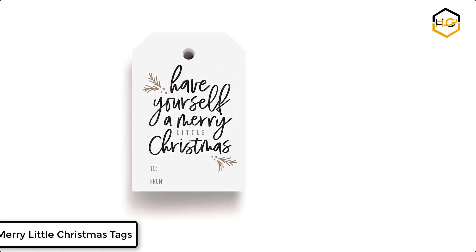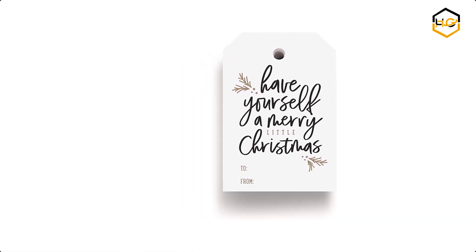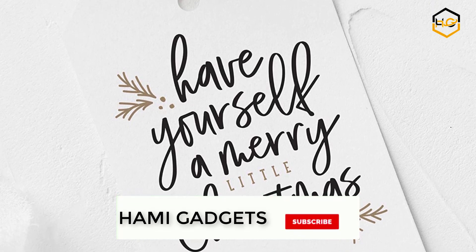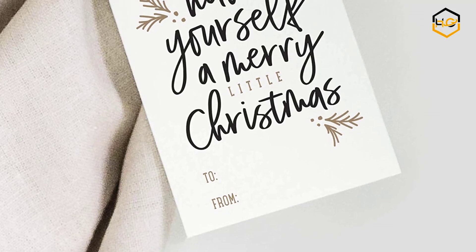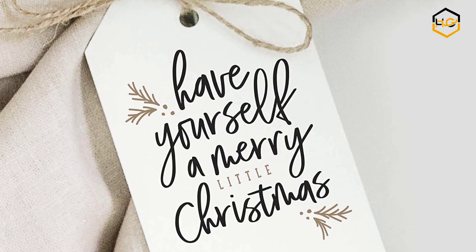At number 4 we have Bliss Merry Little Christmas Tags. This has a 50 pack of single-sided tags with pre-punched hole, featuring a modern printed holiday design in black and gold ink. These tags look great paired with matching holiday cards. All designs are created by their in-house team — you cannot find these designs anywhere else.